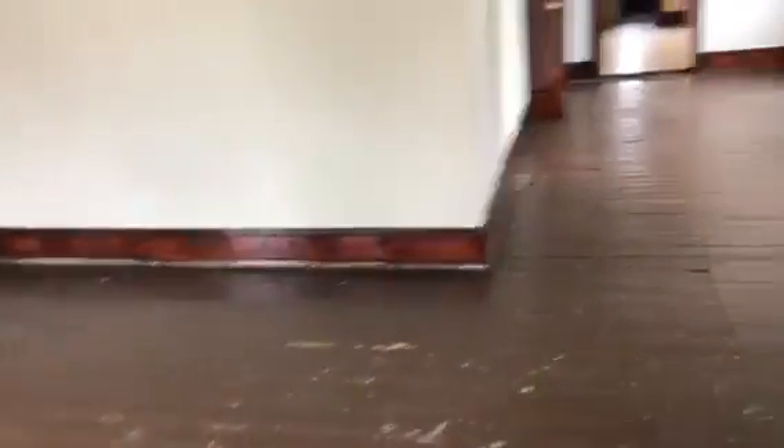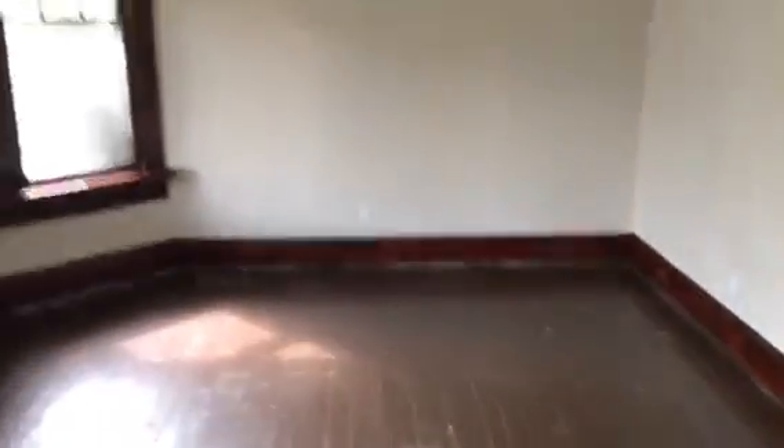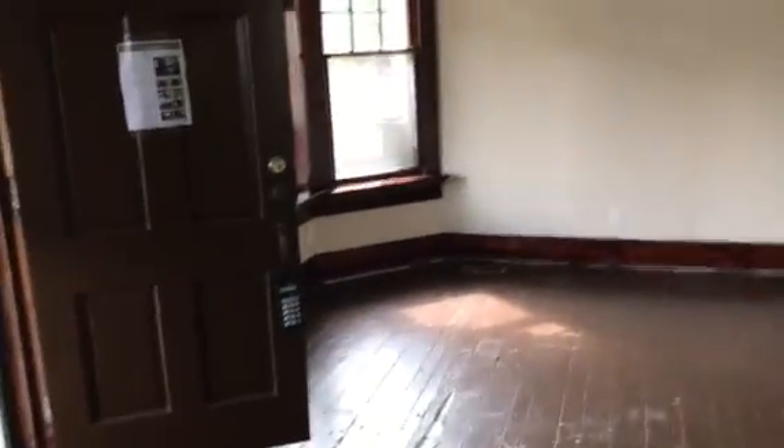I am going to walk into the living room. Nice hardwood flooring. Nice size living room. Plenty of windows to let sunlight come in.